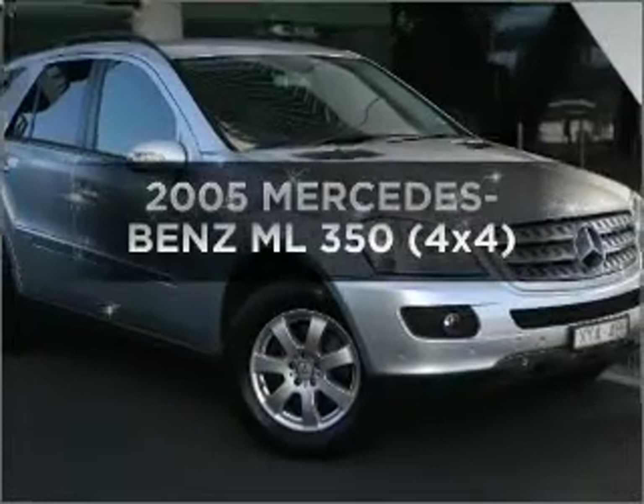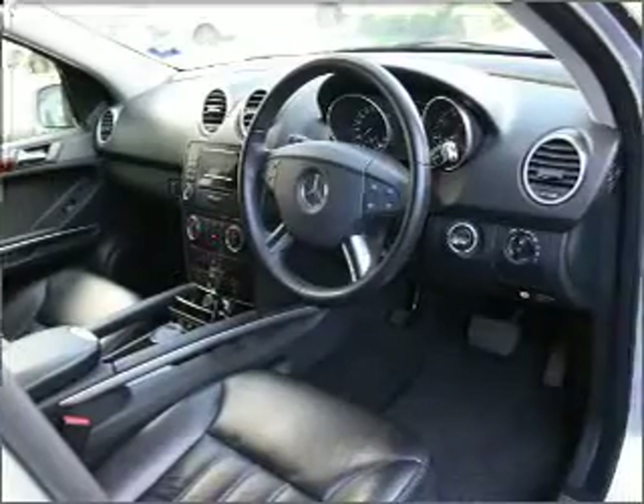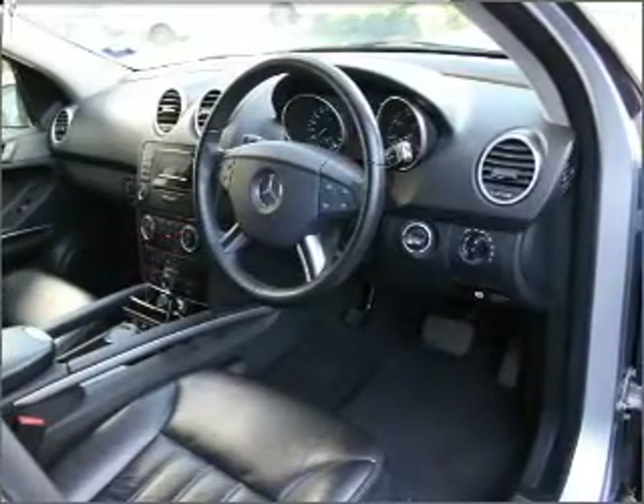Time to update your vehicle. Take a look at this 2005 Mercedes-Benz ML350. Experience the pleasure of driving this vehicle.